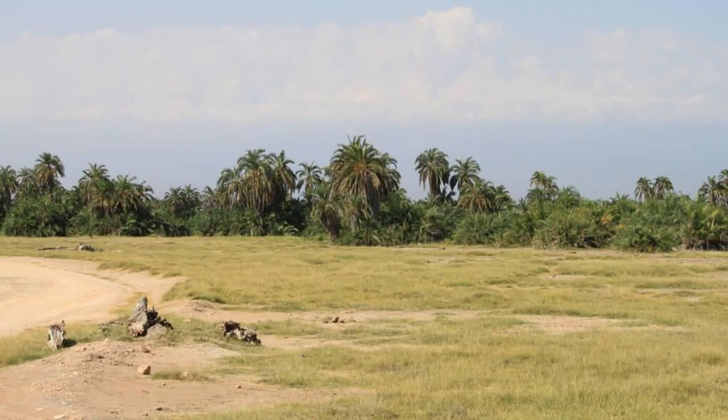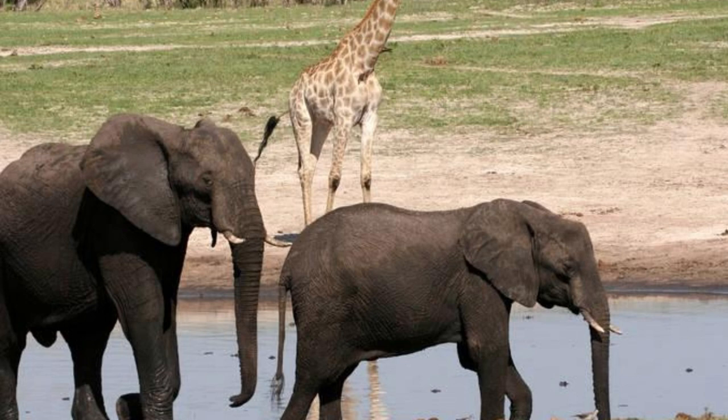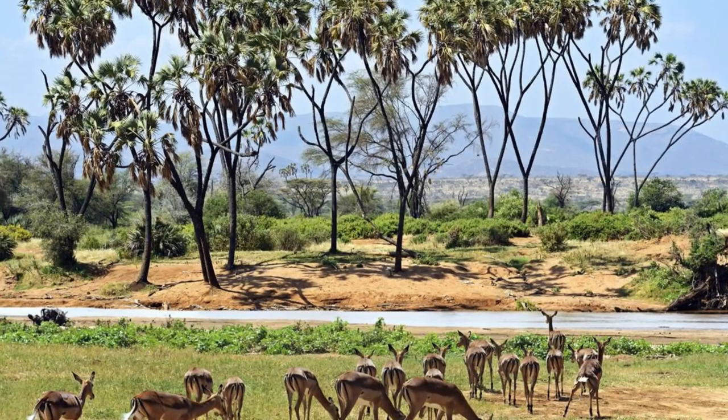Our journey begins at Zakuma National Park, one of Africa's last remaining wildlife sanctuaries and a haven for endangered species. Explore vast savannas, seasonal wetlands, and acacia woodlands as you encounter a rich array of wildlife, including elephants, lions, and giraffes. Embark on guided game drives, bush walks, and bird-watching expeditions to observe the park's diverse flora and fauna and learn about conservation efforts. Zakuma National Park is a wildlife paradise that offers visitors an unforgettable safari experience.